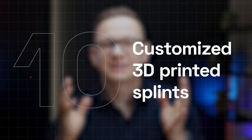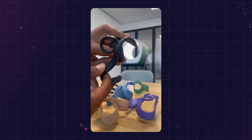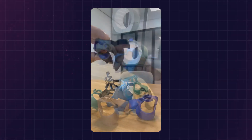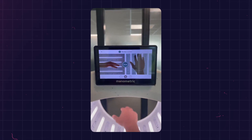And finally, customized 3D printed splints are here to make physical therapy more comfortable. Dutch company Manometric offers personalized hand braces and splints by first scanning the patient's hand. These custom splints promise better comfort and fit, improving the experience for patients with long-term conditions.